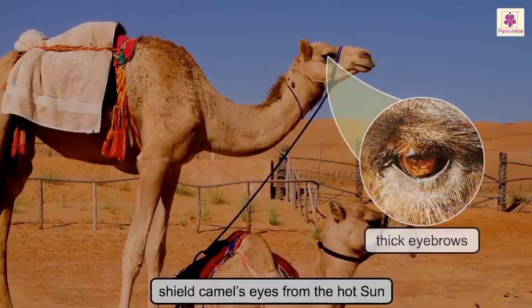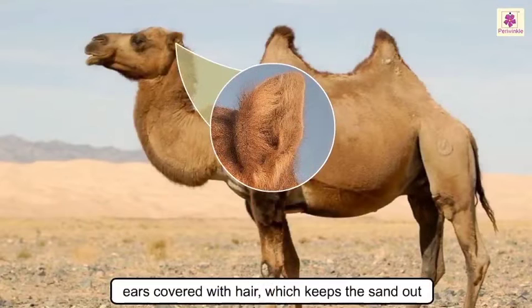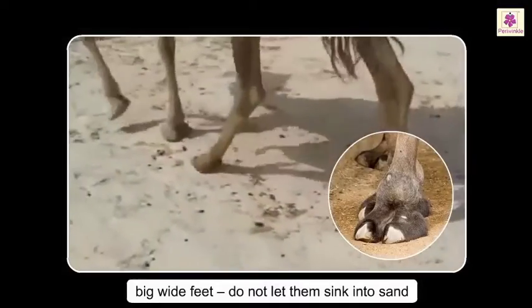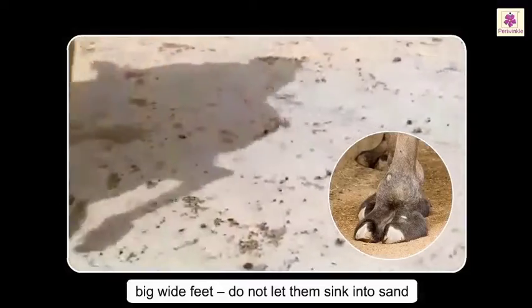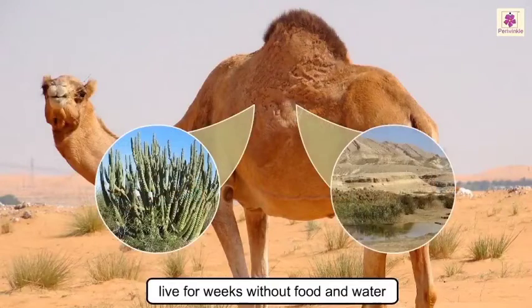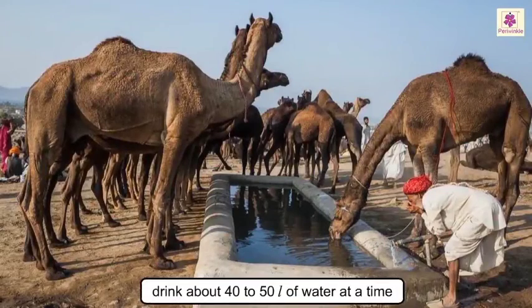Camels can close their nostrils so that sand does not get in, and their ears are covered with hair which keeps the sand out. Their big, wide feet enable them to walk on sand easily without sinking into it. They can live for weeks without food and water, and can drink about 40 to 50 liters of water at a time.